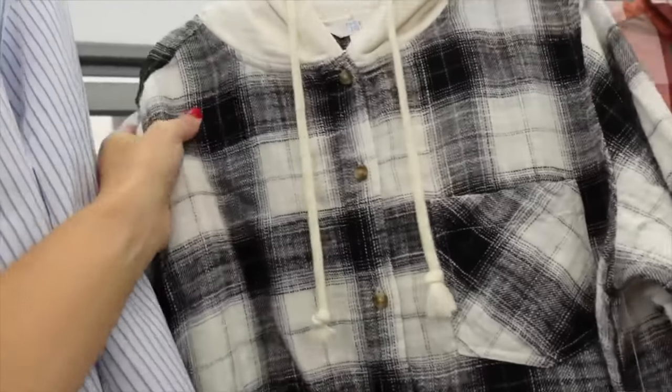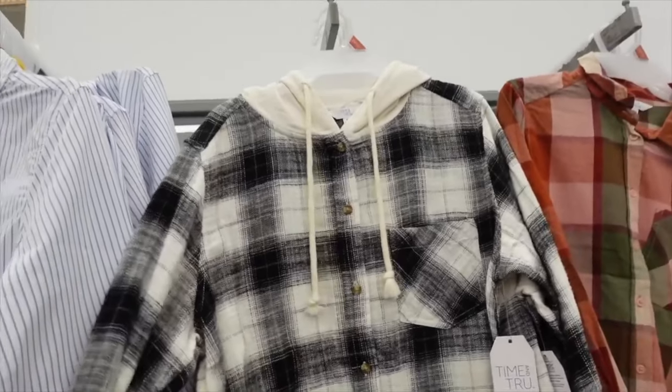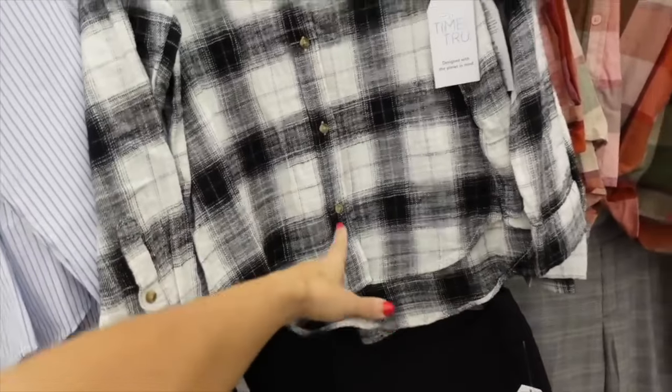These new plaid little hoodies are so soft. They have a drop sleeve, button detail on the wrist, scoop in the middle, a little pocket, and the hood in the back.